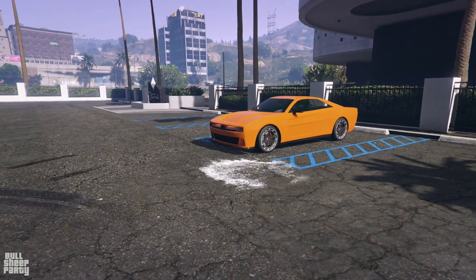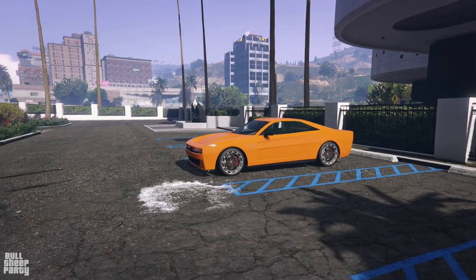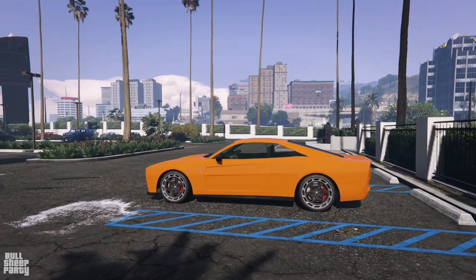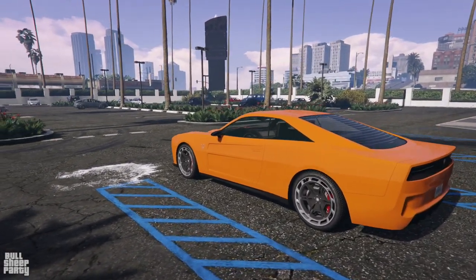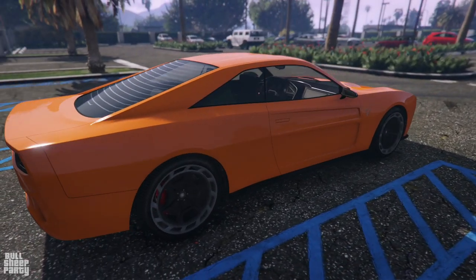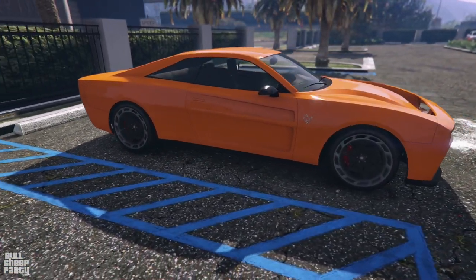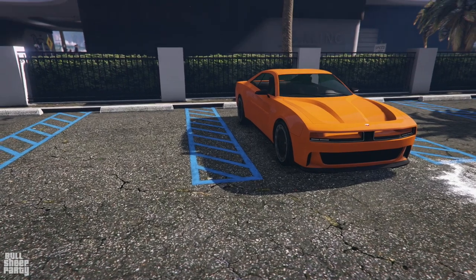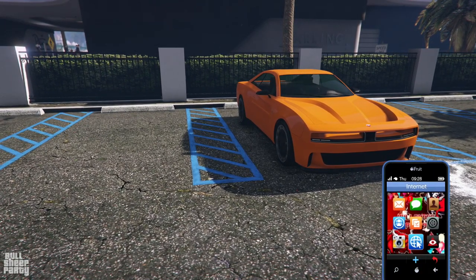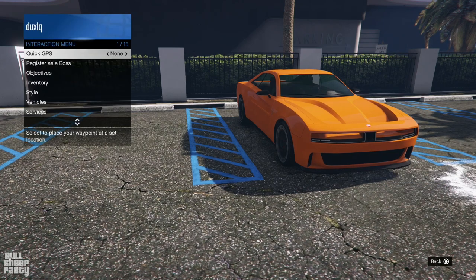Let's start with a 360 on the vehicle while I give you some facts about it. First and foremost, this is based on the Dodge Daytona, which is the first fully electric Dodge Challenger, that's going to be released in about 2 years time. In game, this vehicle is going to cost you 2.14 million dollars, which is pretty expensive, and even though it's a muscle car it can be found on the Legendary Motorsports website.